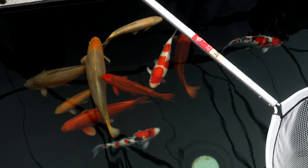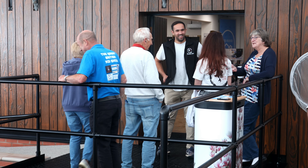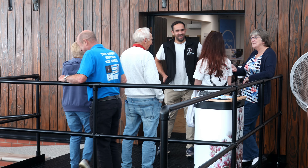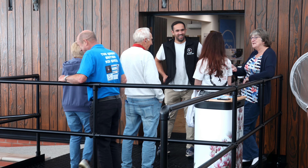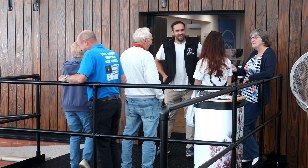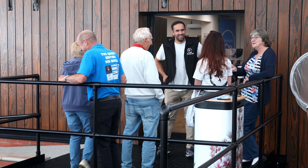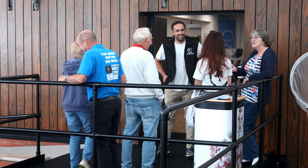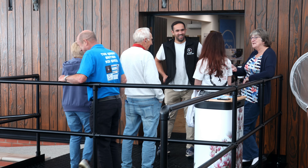In an age of internet koi sales and dodgy non-licensed dealers, proper koi facilities such as this — where one can place a face to a brand — are a breath of fresh air. They're also vital for the health of our hobby. Being able to visit koi premises to view products and inspect koi is how many hobbyists grow their skills and understanding. You can also meet like-minded individuals and maybe even pick up a new friend or two.